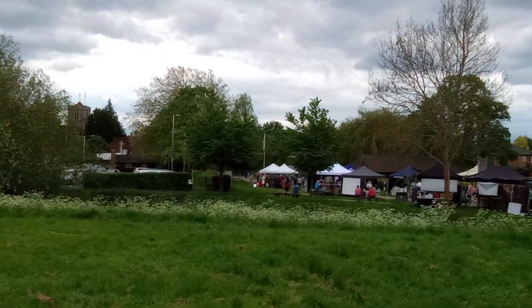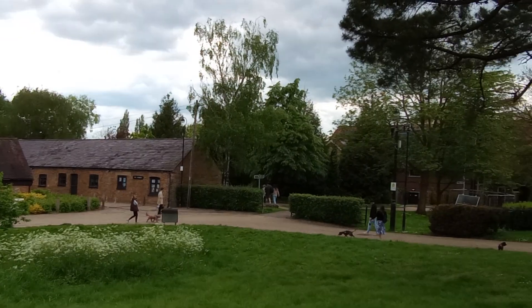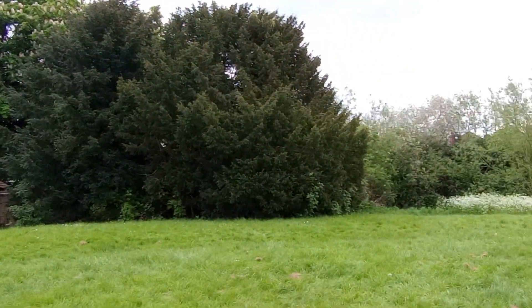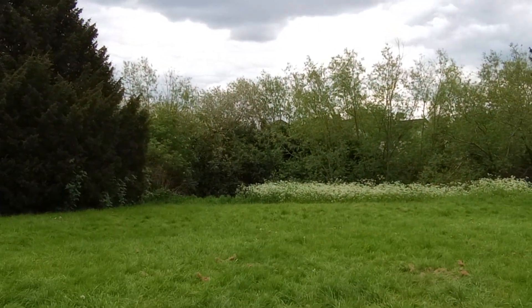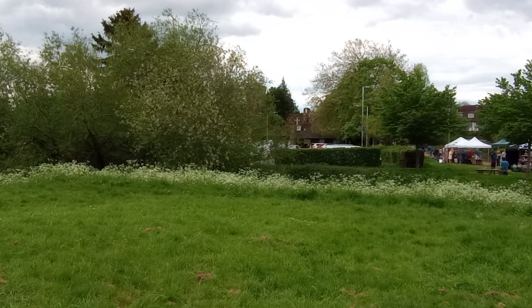I think one little scan round, a clockwise direction of course, will suffice to show what would have been the motte — well, the bailey, I mean the bailey part. I think the motte part — from that is derived the word moat.